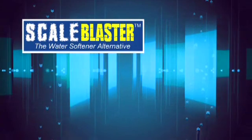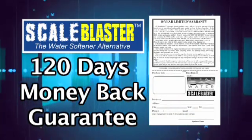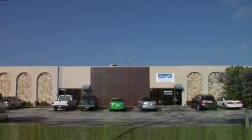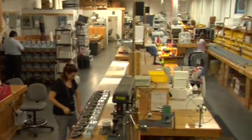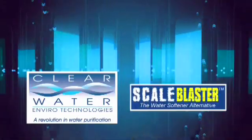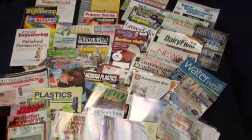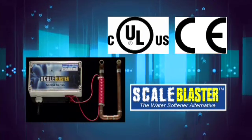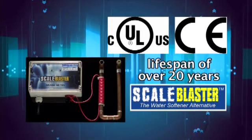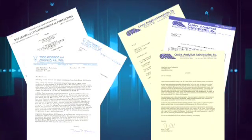All Scale Blaster products come with a full 10-year warranty and a 100% satisfaction guarantee. If you are not satisfied with the product after a 120-day period, you may return it for a full money-back guarantee. Scale Blaster is manufactured by Clearwater Enviro Technologies of Clearwater, Florida — an environmental company that has been in business since 1988. Tens of thousands of Scale Blaster units have been sold since its inception in 1996, with an audited success rate of 99.1 percent. Scale Blaster has been featured in several magazines and was recently seen on HGTV's I Want That program. The unit comes in a durable weatherproof enclosure and is UL, CUL, and CE listed, designed to have a lifespan of over 20 years.